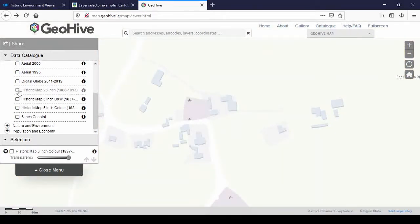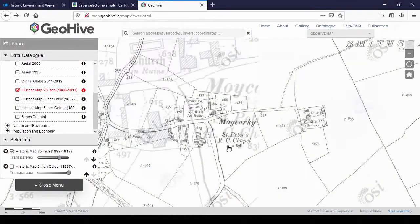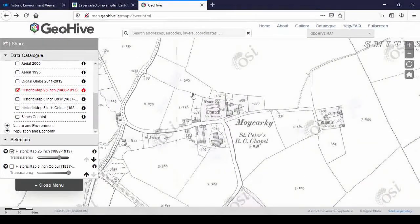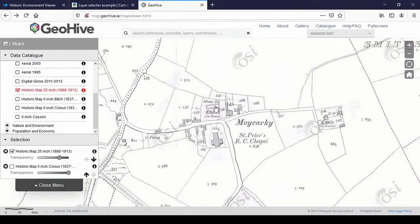Next we go to the 25-inch map, which has more detail because the scale is different. The Roman Catholic chapel now has a name: St. Peter's Roman Catholic Chapel. The number underneath is the acreage of the field, nothing to do with the chapel. The other church ruin is indicated not just by text but by hollow walls with no shading — that's how they indicate ruins. The castle is there but the walled garden is gone, no flower beds or footpath.